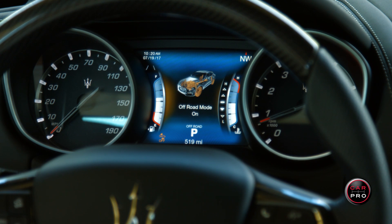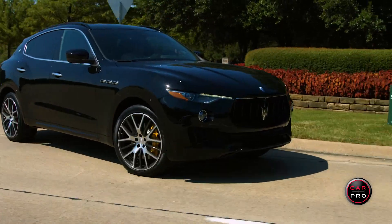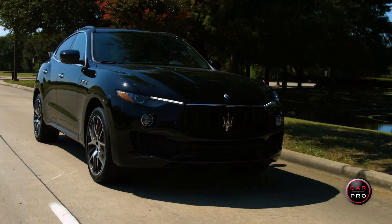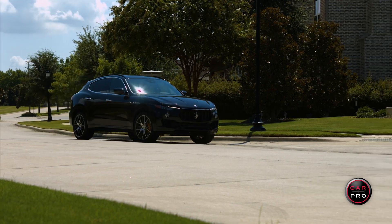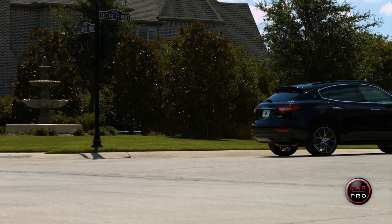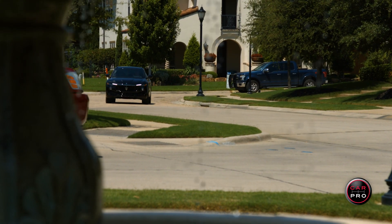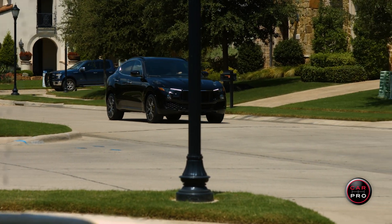Last is the off-road button, which raises the vehicle automatically and allows the driver to concentrate on driving whether going uphill or downhill in rough terrain. The Levante in sport mode is a true sports car dressed up like an SUV. Its perfect 50-50 weight distribution makes handling amazing. This SUV has incredible acceleration and a balanced ride. Or, if you leave the sport mode off, you can enjoy a true luxury ride — this SUV is incredibly quiet inside.